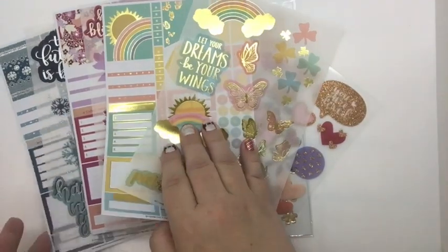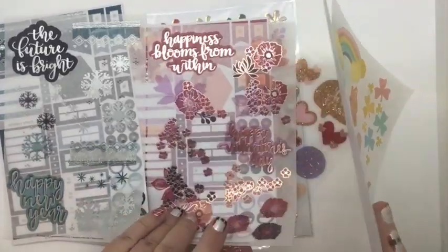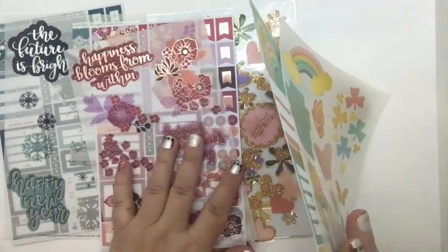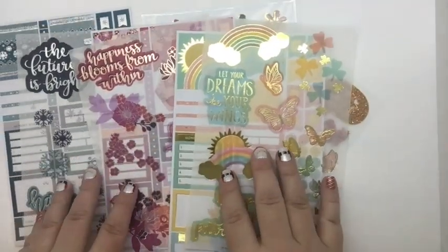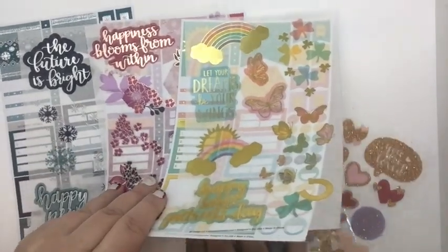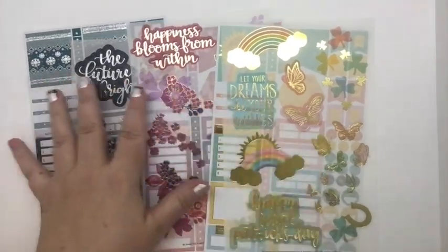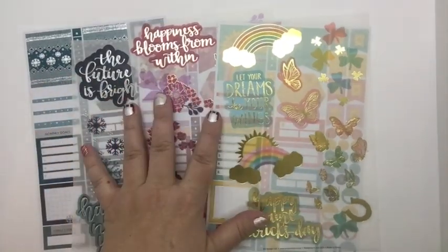That is nice that they are mixing it up. So we have silver for New Year's, rose gold for Valentine's Day, and gold for March. And then they threw in — which is nice — these six sheets.